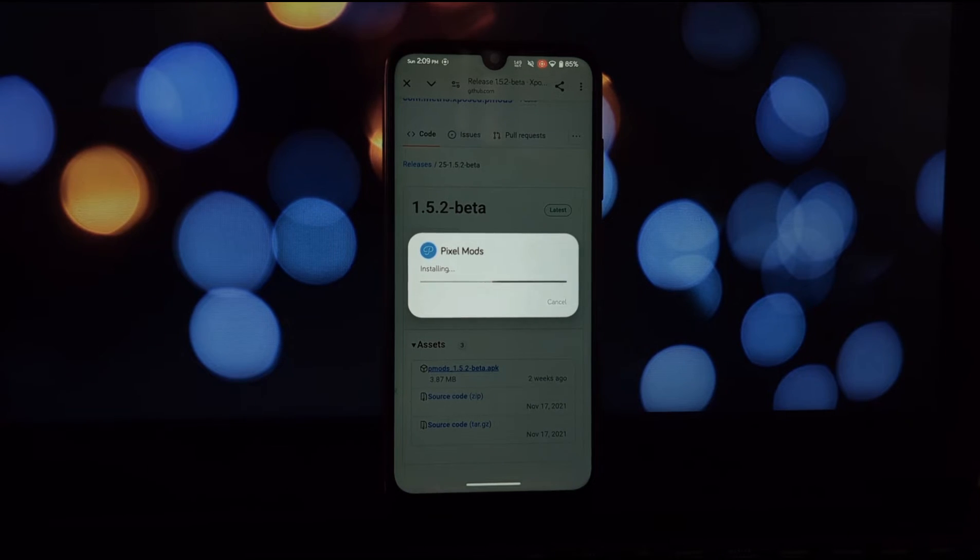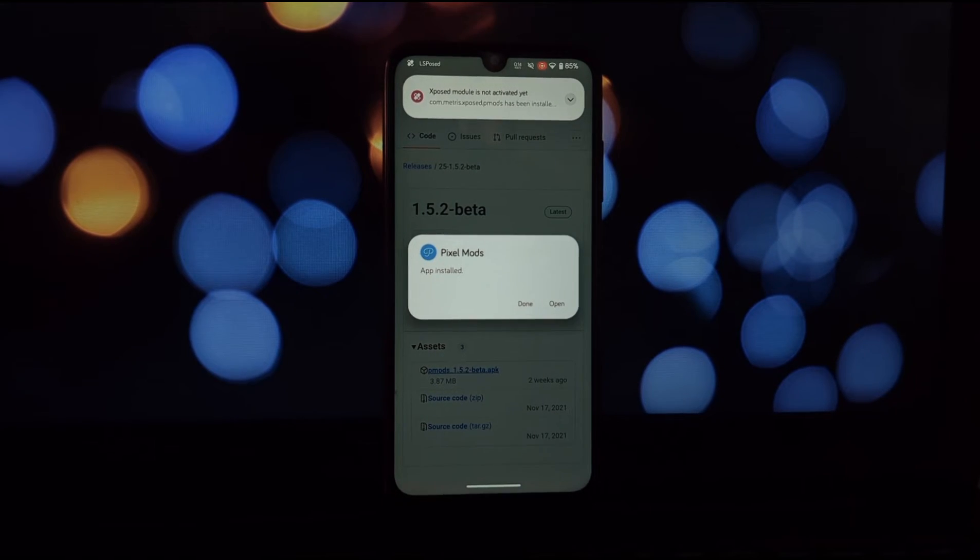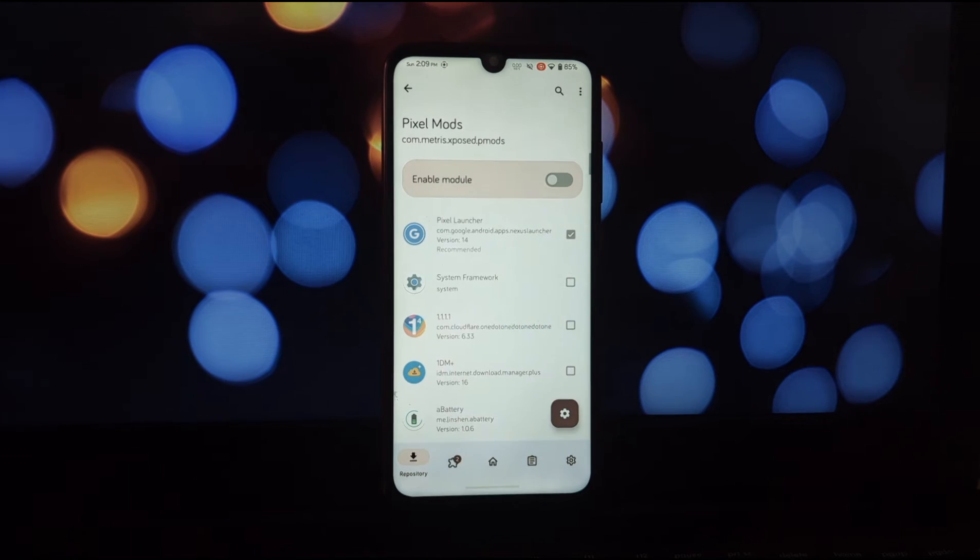The good news is you can hide up to three apps for free — a great way to try out Pixel Mods and see if it fits your needs. But if you're a hardcore declutterer, a small in-app purchase unlocks all the hiding power, letting you create a truly minimalist home screen.